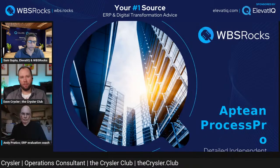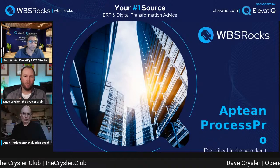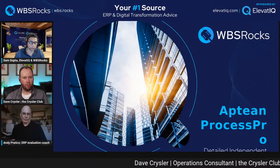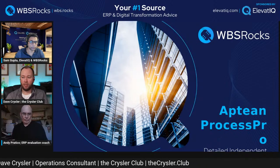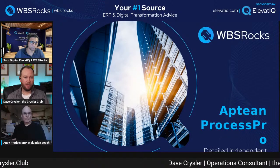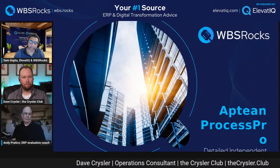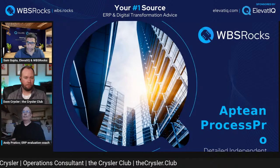My name is Dave Chrysler and I own an operations consulting business working with leaders in manufacturing and distribution, helping them to systemize their business and optimize processes. I come with more than 20 years of operational leadership roles, which included implementing a couple of ERP systems. Excited to be here with everybody.